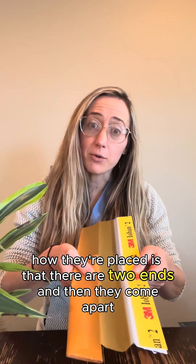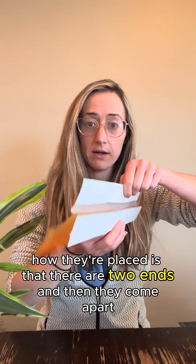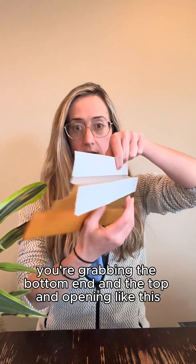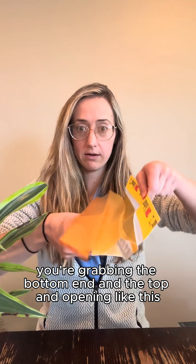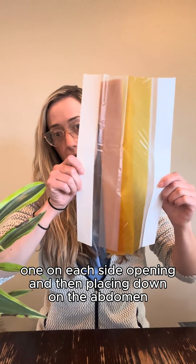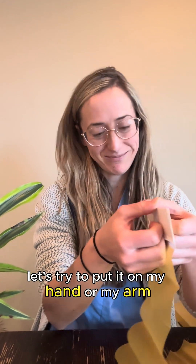How they're placed is that there are two ends that come apart. If you're doing it yourself, you grab the bottom end and the top and open like this. Ideally you'd have two people, one on each side, opening and then placing it down on the abdomen. Let's try to put it on my hand or my arm.